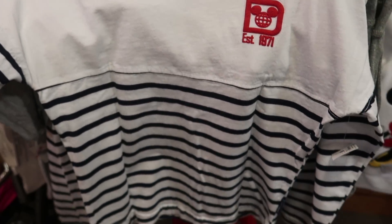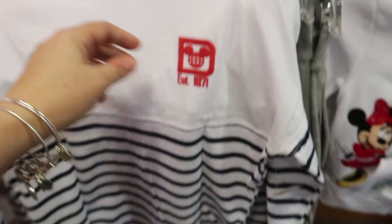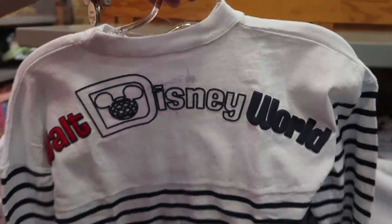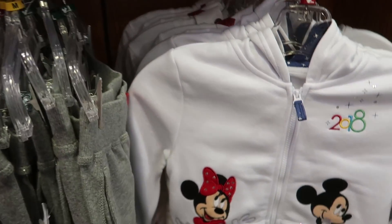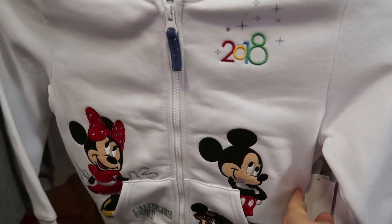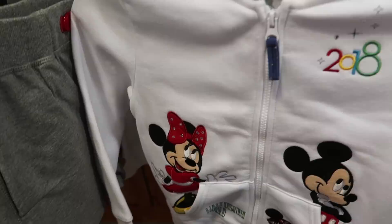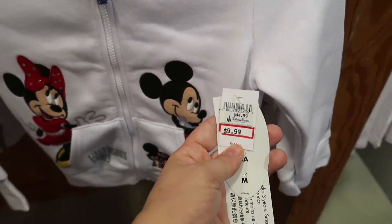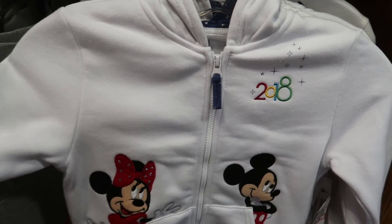The kids' Americana Spirit jerseys in here were $45, now $19.99 — this is the kids' Walt Disney World version. They also have the 2018 kids' hoodies — this is a nice heavy one. It does say 2018 and it's now $9.99, down from $45. This is a great deal if you're going to be down here soon.